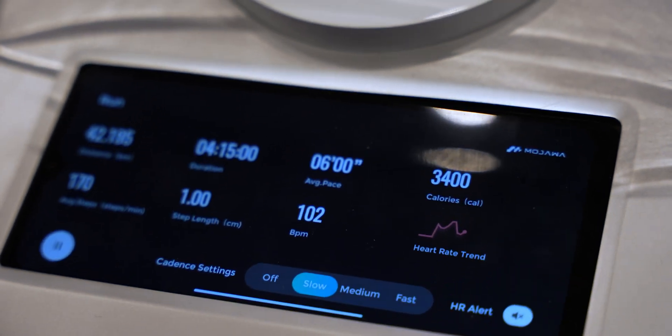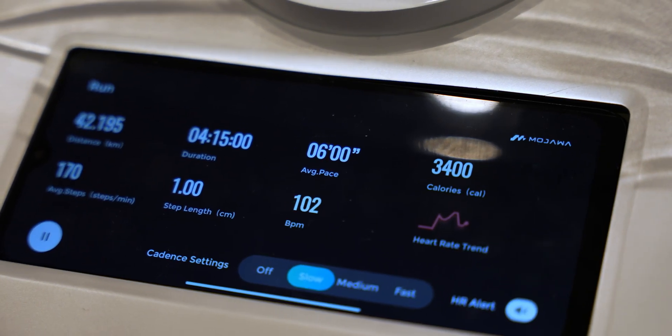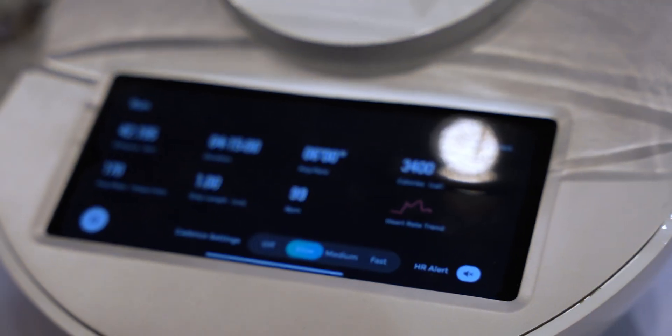The Mojawa companion app, along with including all of your biometric data and fitness plan, will also include some fun social features so that you can share your fitness plans with your friends and your workout data — maybe even enter into some friendly competition with your friends and family to see who is sticking to their workout plan.